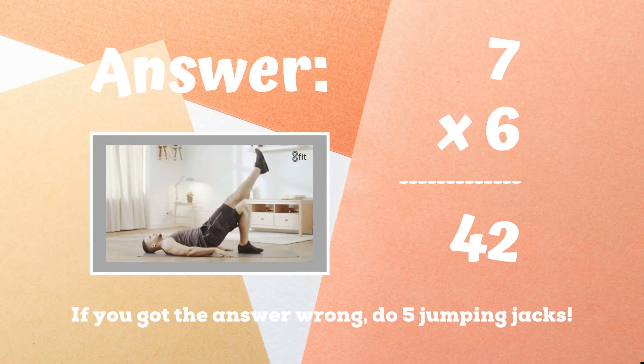If you got 42, congratulations. If you didn't get 42 as the right answer, you have five jumping jacks to do. Ready, go.